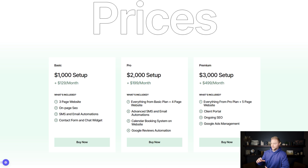Then we have a premium plan — our top plan. It's $3,000 for the setup and $499 per month. With this plan you get a five-page website plus a client portal: a community where clients can log in and access resources and chat with people, which we create with GoHighLevel. We also do ongoing on-page and off-page SEO and run Google ads for them to help get more traffic to their site.